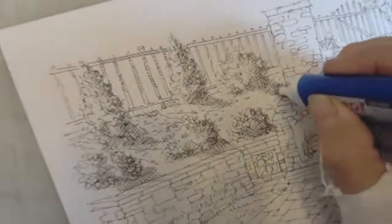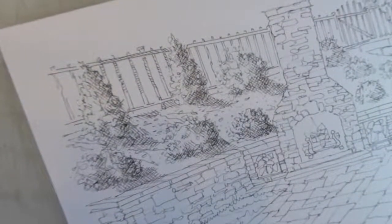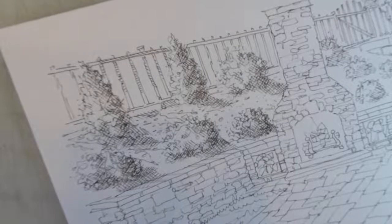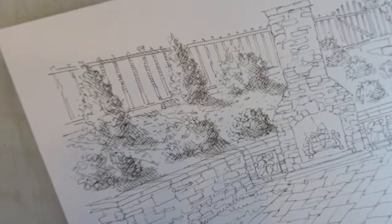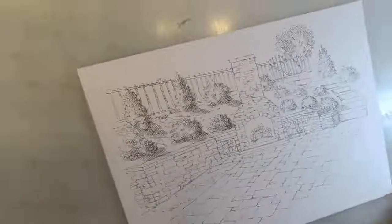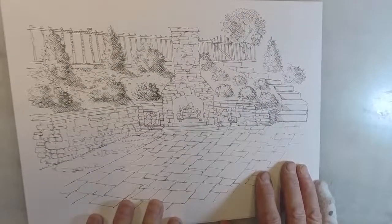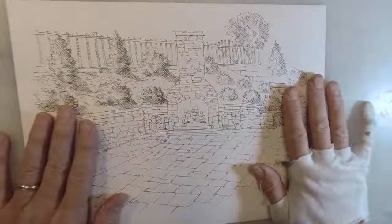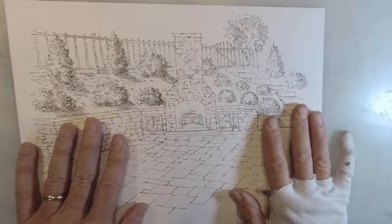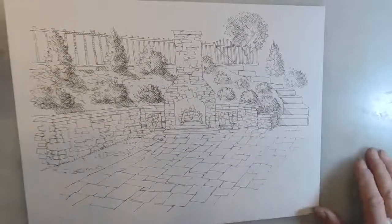I'm going to end there — thank you for your chat everyone. I'll leave this as a pretty short broadcast. I'm going to finish the shading with pen and then come back and do watercolor in a separate broadcast. Thanks for watching, bye!